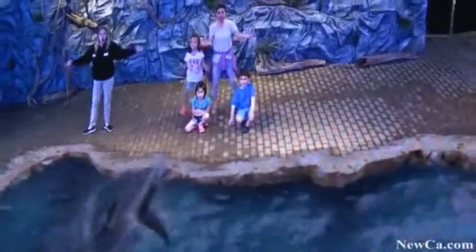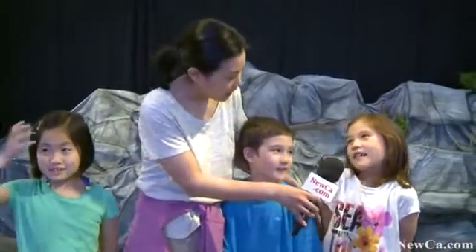Who's your favourite animal? The dolphin. The dolphins? And how about you? I like the whale. You like the whales? And what about you? I like the leopard. You like the leopard.